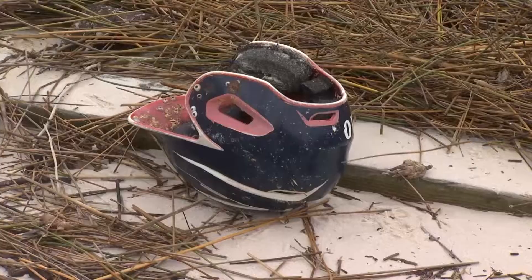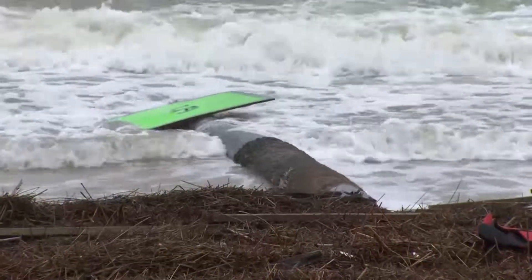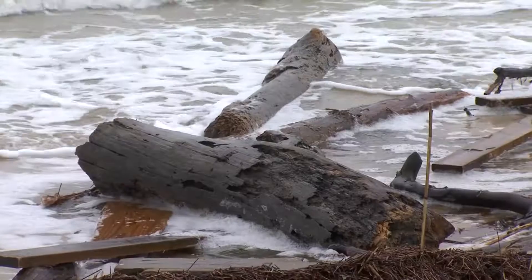There's deck chairs, a baseball helmet, propane tanks, and channel markers. It stretches as far as you can see, and more is washing ashore.